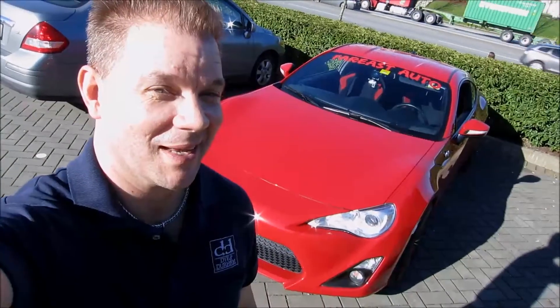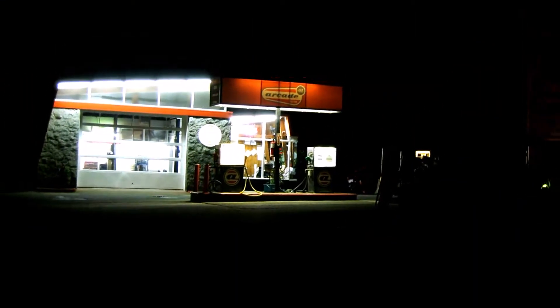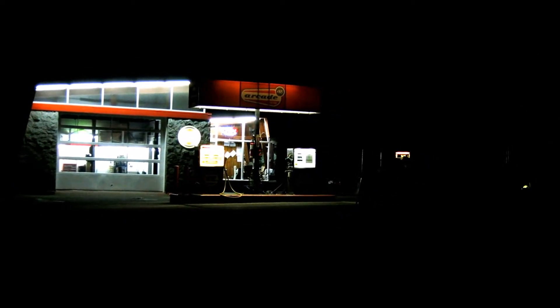Welcome to Photo Mike's Garage. Today I'm going for E85. This is a great gas station — Arcade gas station. Stop by and give E85 a try.